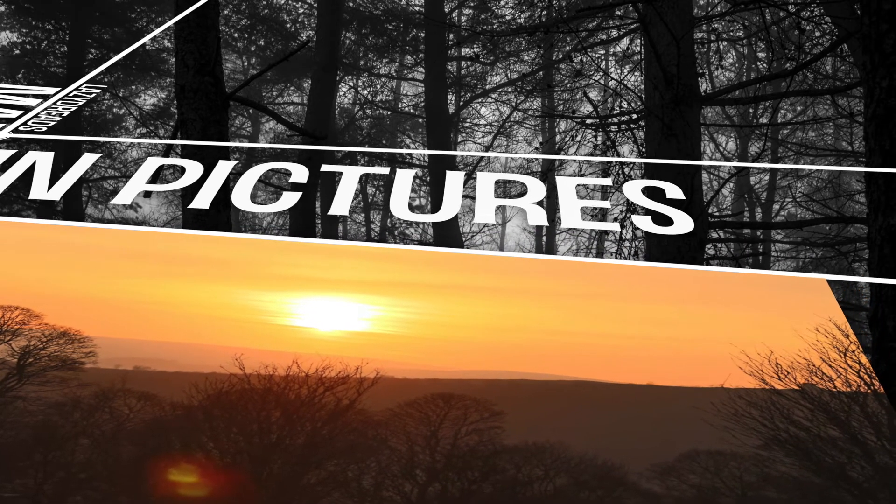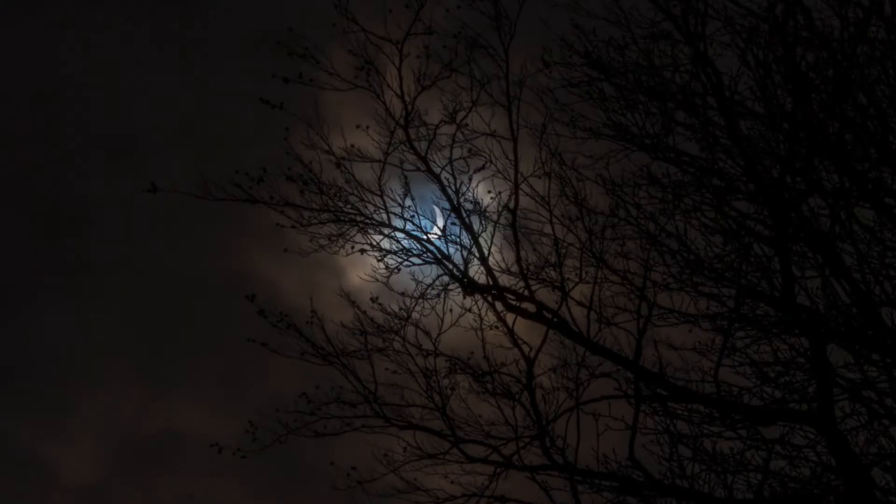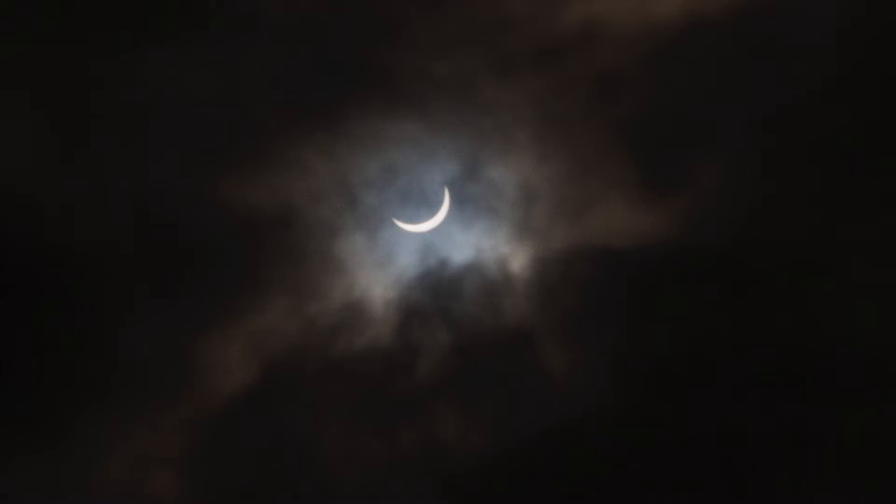I don't make any great claims about my photography, but let's have a look. First off we have a few heavily cropped pictures of the eclipse as seen from here in Sheffield on a cloudy day.